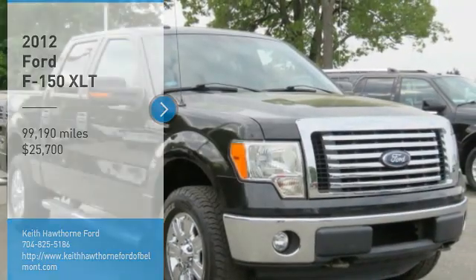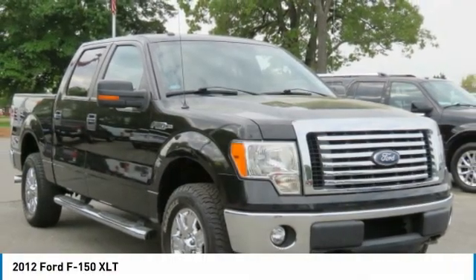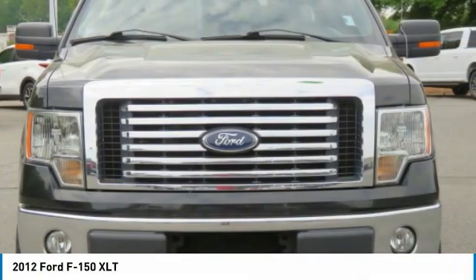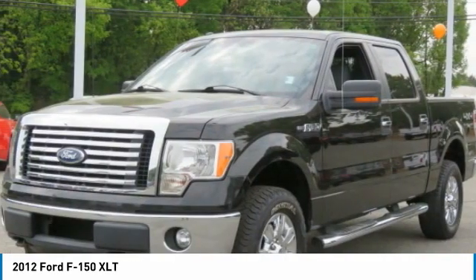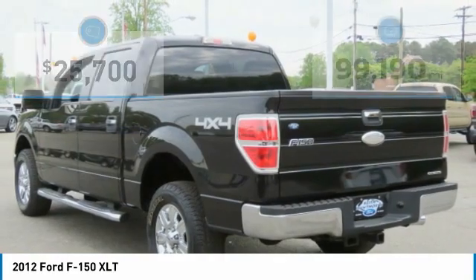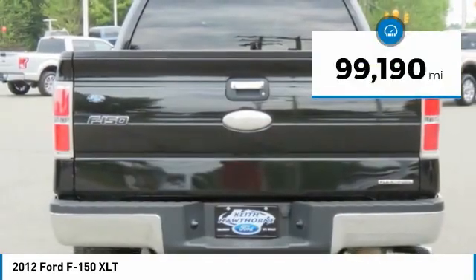Stop by and take a look at the 2012 F-150. A Ford F-150 knows how to handle any situation. It's built to follow orders, no whining, and is priced below $30,000. This vehicle has less than 100,000 miles.